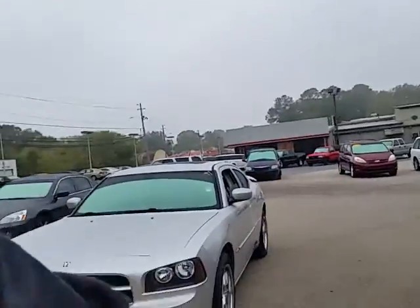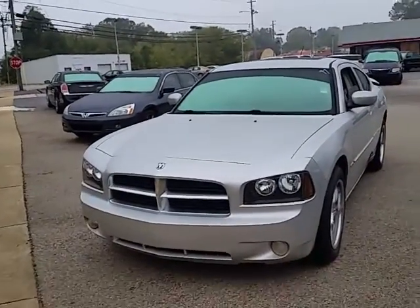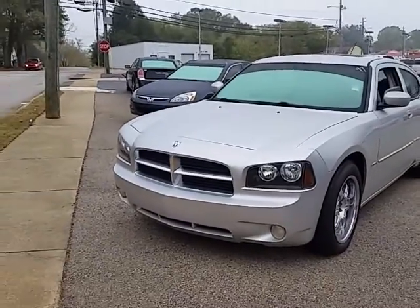Hi Gregory, good morning. This is Alan here at LaGrange Toyota up here in LaGrange, Georgia. I see that you've been on CarGurus and you made an inquiry on our 2008 Dodge Charger.